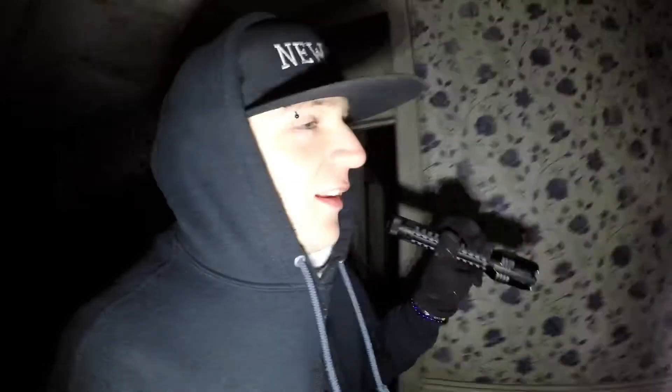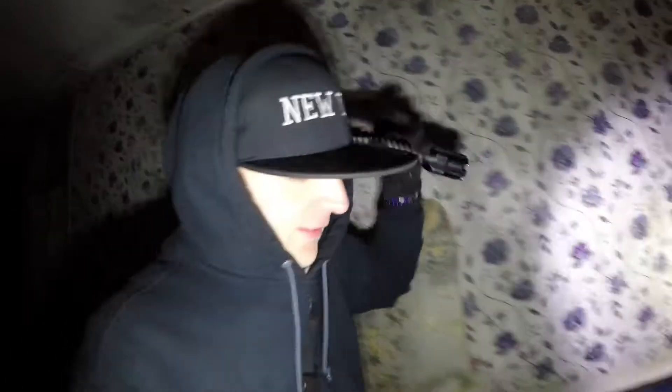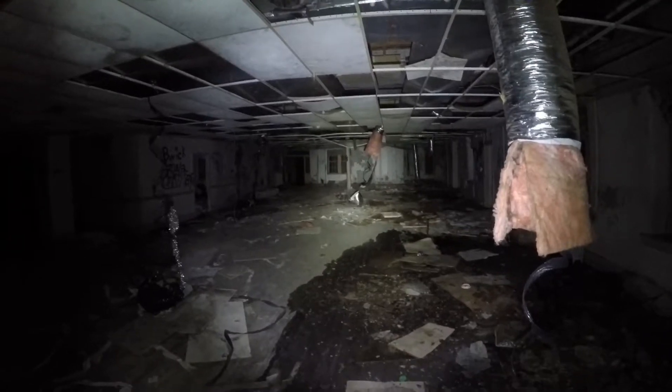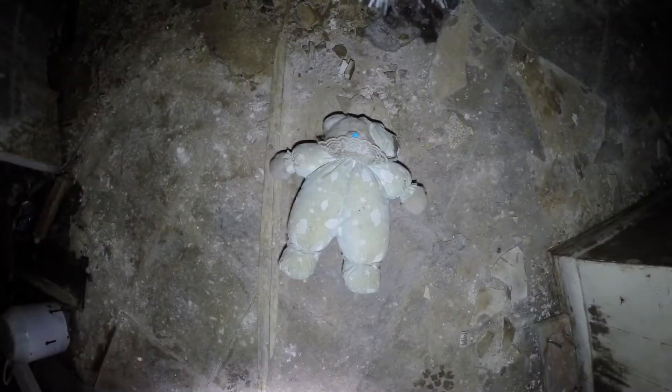Guys, I need to get one of those smartwatches that tracks your heartbeat, because I'm freaking out up here right now. It kind of comforts me to talk to the camera, so you can easily tell when I'm nervous. I'm nervous.